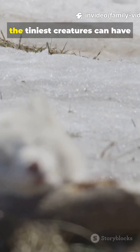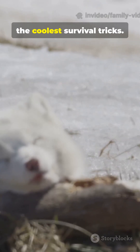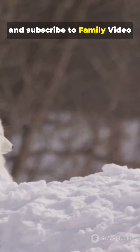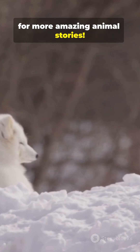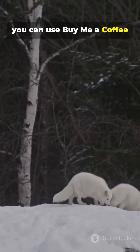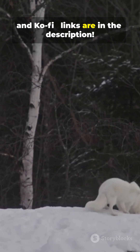The arctic fox proves that the tiniest creatures can have the coolest survival tricks. Like, share, and subscribe to Family Video for more amazing animal stories. And if you'd like to support the channel, you can use BuyMeACoffee and Ko-fi — links are in the description.